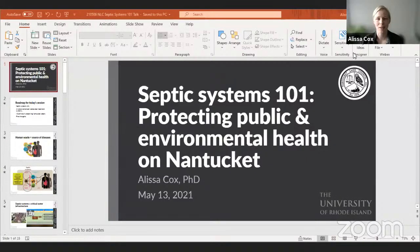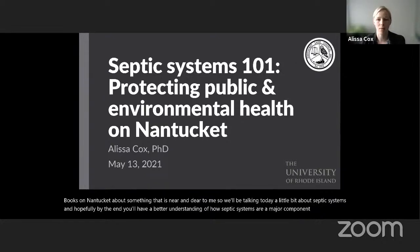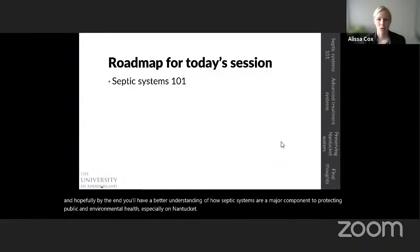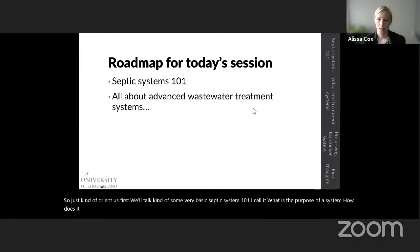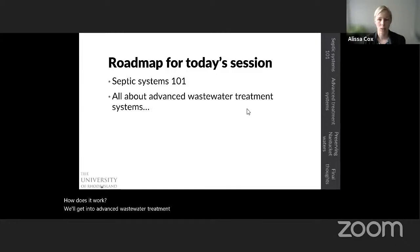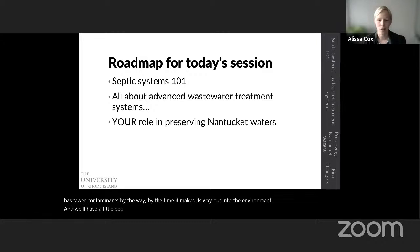Welcome, Alyssa. Thank you for that lovely introduction, Emily. I'm really excited to spend a little bit of time talking to folks on Nantucket about something near and dear to me. We'll be talking today about septic systems, and hopefully by the end you'll have a better understanding of how septic systems are a major component to protecting public and environmental health, especially on Nantucket. We'll cover septic system 101 — what is the purpose, how does it work — then get into advanced wastewater treatment systems which treat wastewater to a higher level so it has fewer contaminants by the time it reaches the environment, and we'll have a pep talk on what you can do to help preserve Nantucket waters.